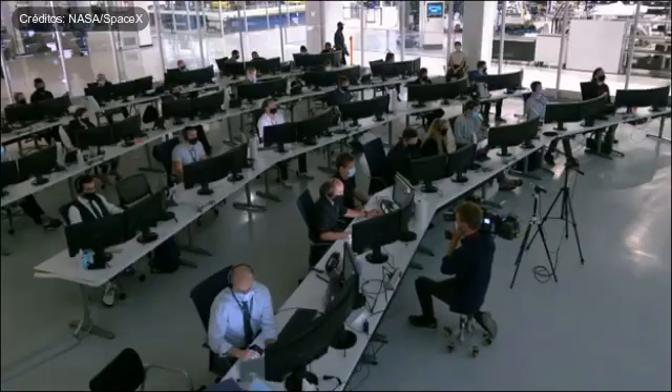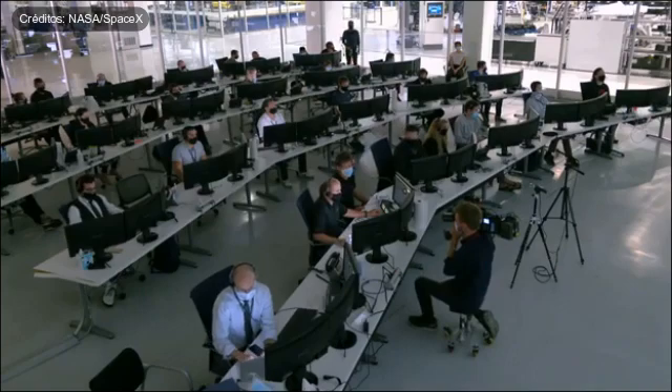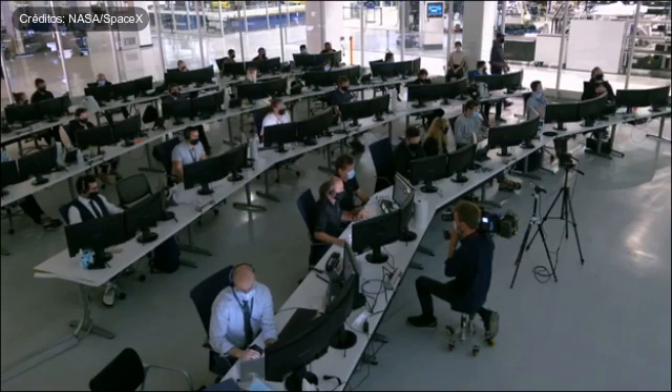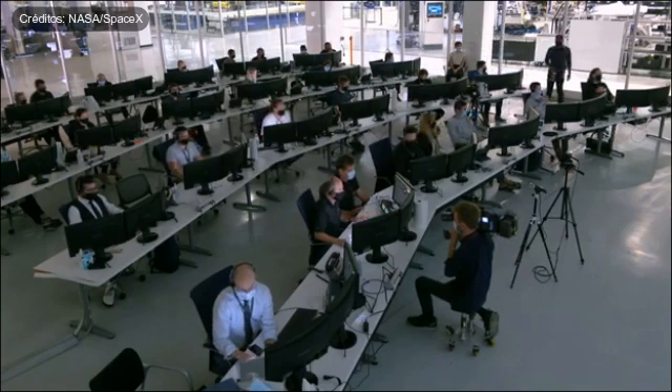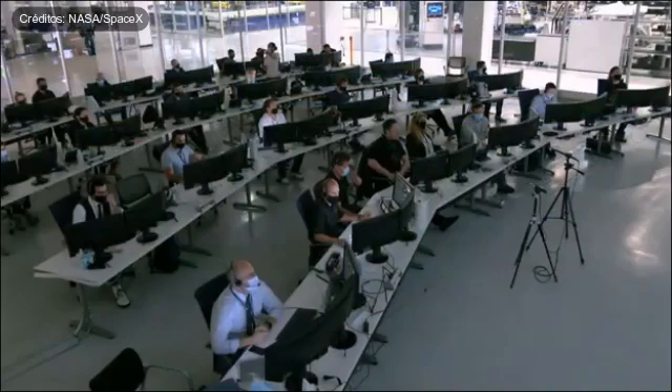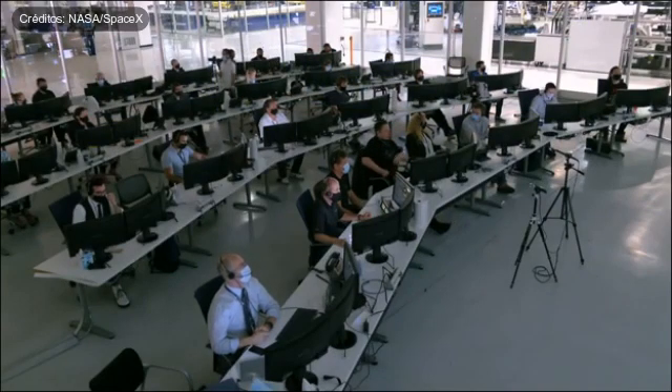We just heard confirmation de-orbit burn has begun, coming at 10:56 a.m. Pacific, again while the Dragon spacecraft is just off the southwestern coast of Australia. There on your screen you can actually see what Bob and Doug are seeing right now — on the left and right of the center screen, that is the de-orbit monitoring tool.